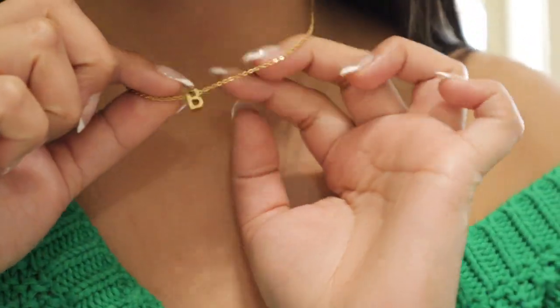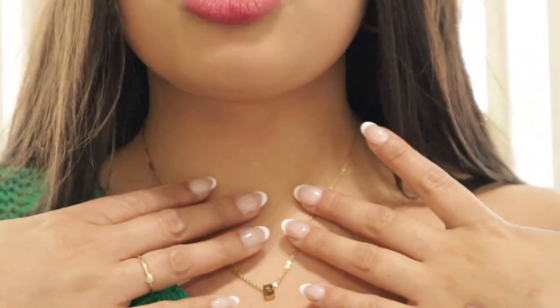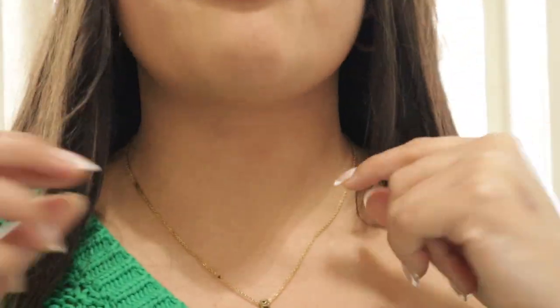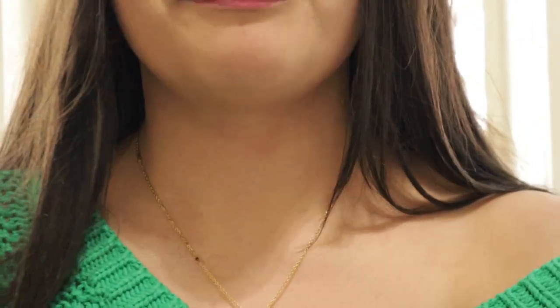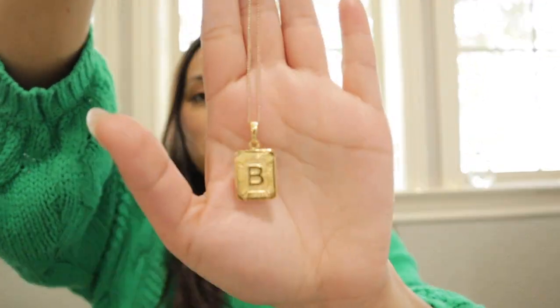Let's start with necklaces. I have this bee necklace — it's a nice dainty string and this is the longest it goes. I would say my neck is pretty average and this is about how long it goes down. Most of this jewelry is from Amazon, which means it's very affordable. I wear this gold bee pretty much every day, and I'll occasionally switch it out for this bee monogram necklace, which is also from Amazon — I like wearing bees!